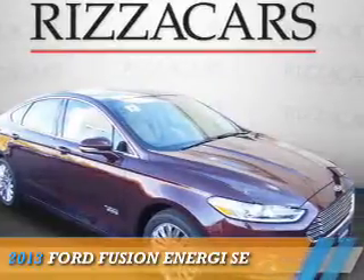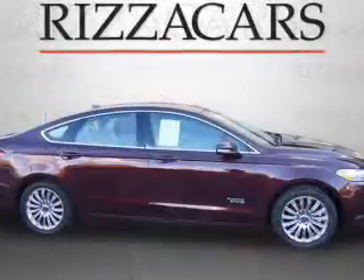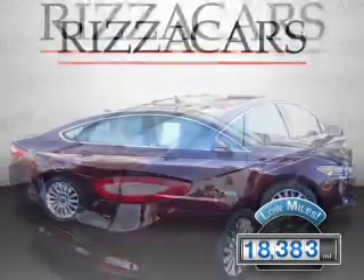Presenting the 2013 Ford Fusion. It's powered by a 2-liter, 4-cylinder engine and an automatic transmission. With fewer than 20,000 miles, this vehicle has a long road ahead.